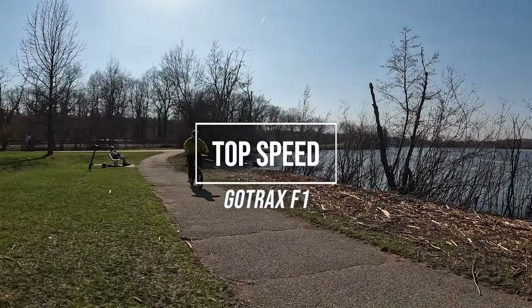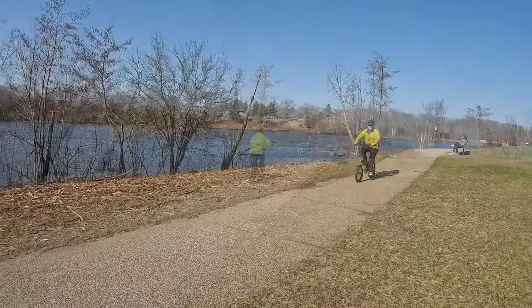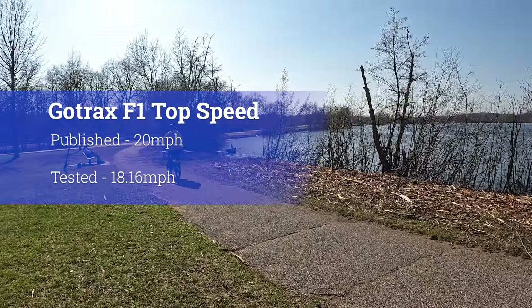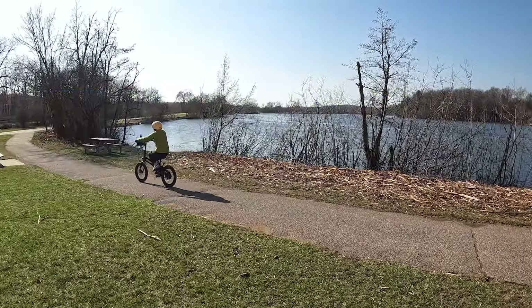We tested the top speed of the GoTrax F1 using a GPS. The fastest we were able to get it using throttle or pedal-assist was 18.16 miles per hour. The display on the bike showed 20 miles per hour, but the actual measured speed was only a little over 18.